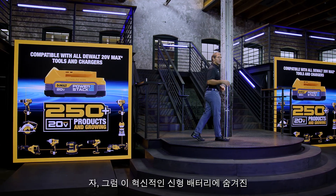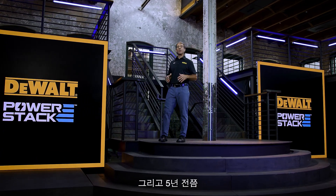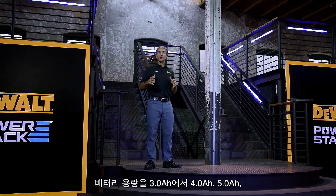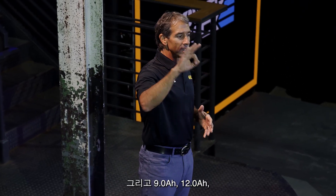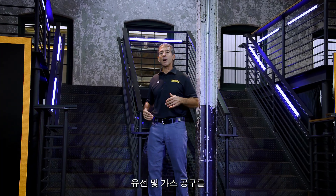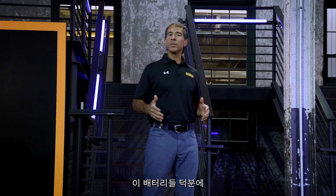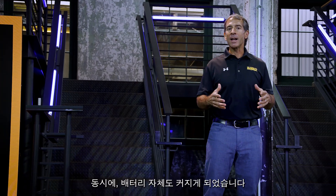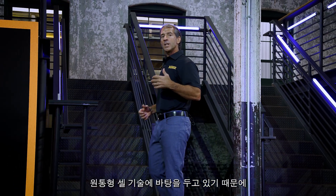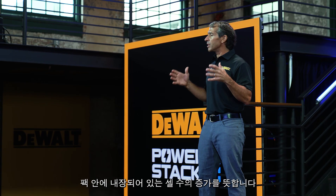Now let's break down the technology and the design behind this revolutionary new battery. Since DeWalt launched the 20V Max platform more than 10 years ago, and FlexVolt about five years ago, the trend in the power tool industry has been all about increasing battery capacity from three to four to five, up to nine, 12, and this year we'll launch a 15Ah battery pack, enabling the conversion from corded and gas tools to cordless. While these batteries have enabled the growth of our cordless system, the batteries themselves have also grown in size. Since the power tool industry today is based on cylindrical cell technology, increasing capacity typically means increasing the size of the cell or increasing the number of cells in the pack.